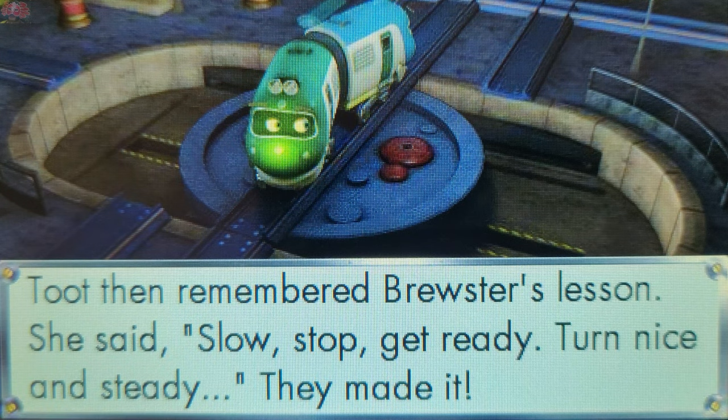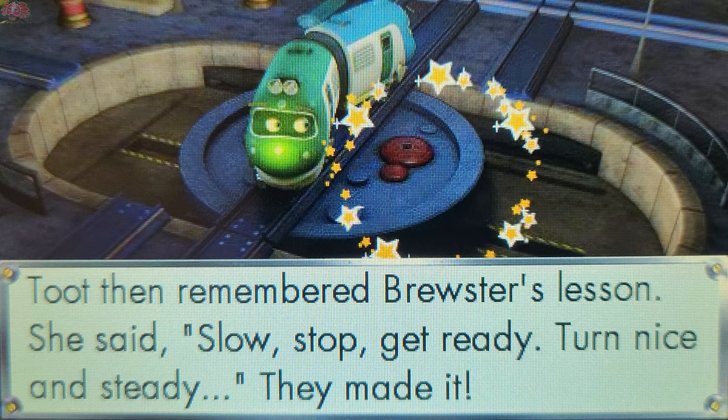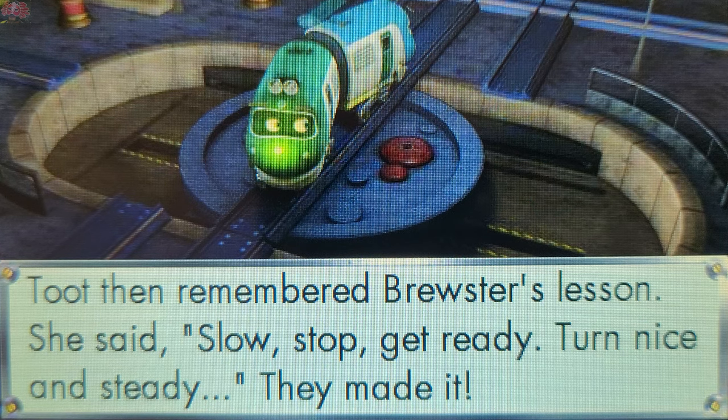What were they trying to align to the tracks? Touch a picture to answer. Well done! Hoot and Toot were trying to align the turntable to the tracks.